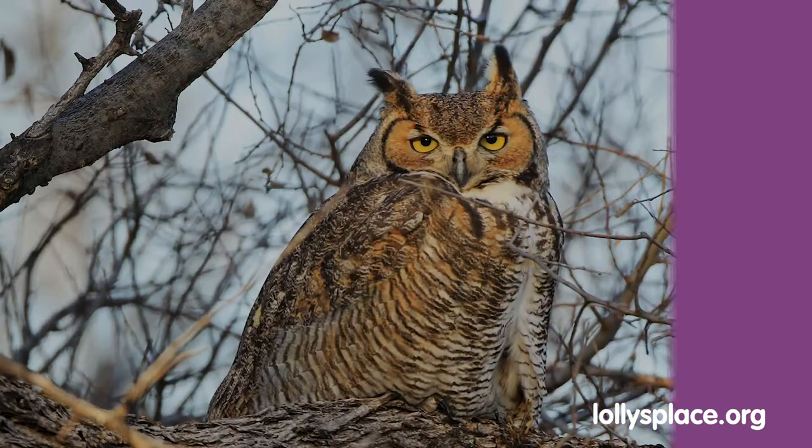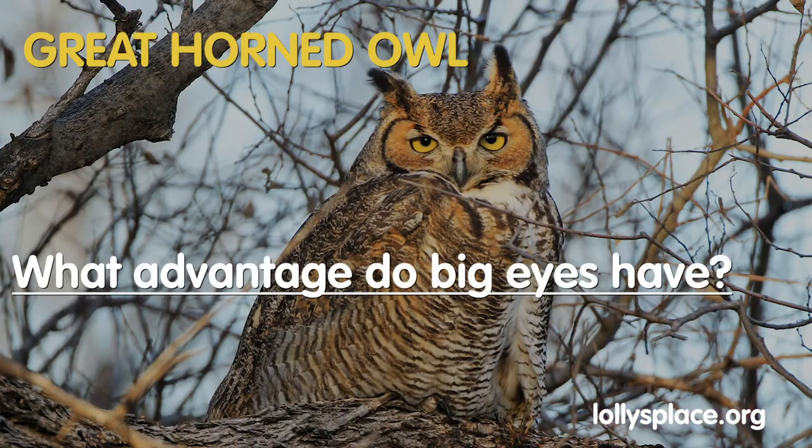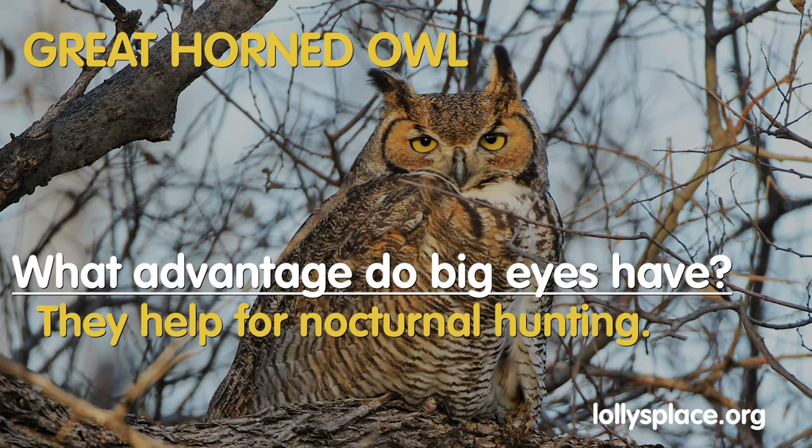What do those big eyes help with? Large eyes help with nighttime hunting. Certain owl species can see up to four football fields away.